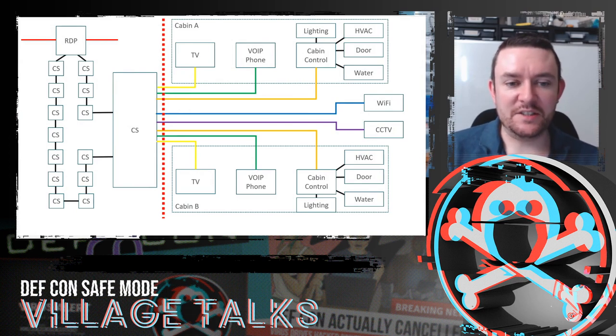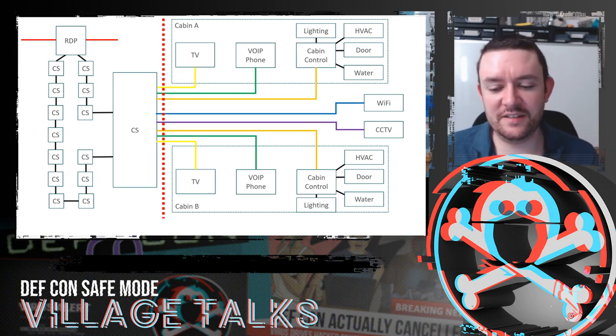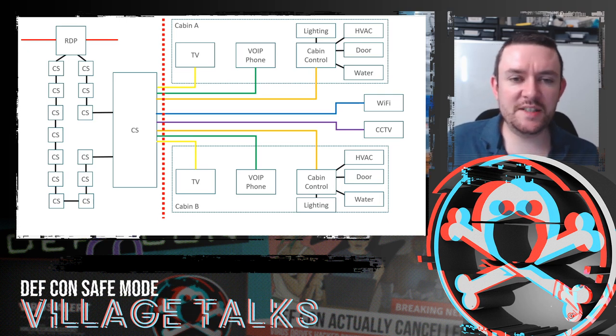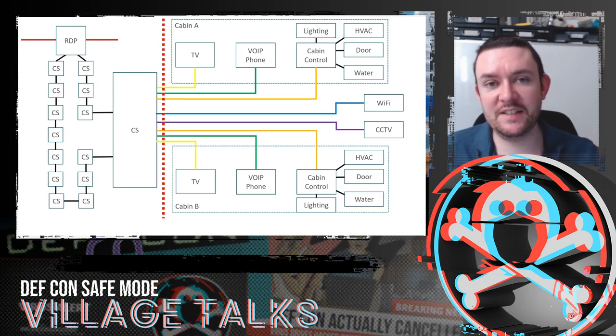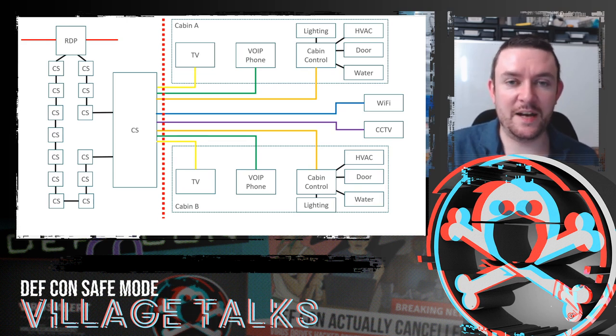Coming back to the cabin switch: it's got that trunk network flowing through it with TV, VoIP phones, Wi-Fi, and all these different VLANs that are interesting to an attacker. The problem is this cabin switch was located in the passageway — the corridor between cabins, quite narrow on a cruise ship. I had to open a panel, open the box, physically unscrew the switch and connect to it. With 500 CCTV cameras and people walking up and down the passageways, you're going to get noticed.